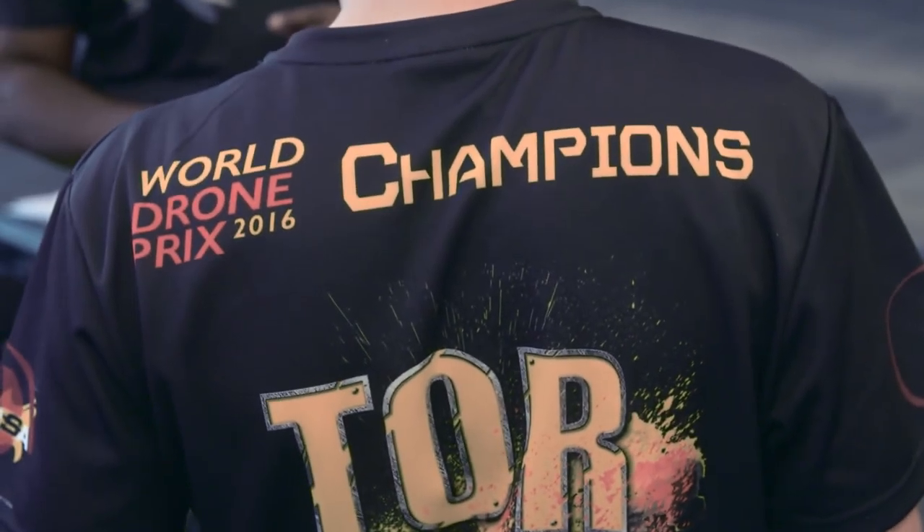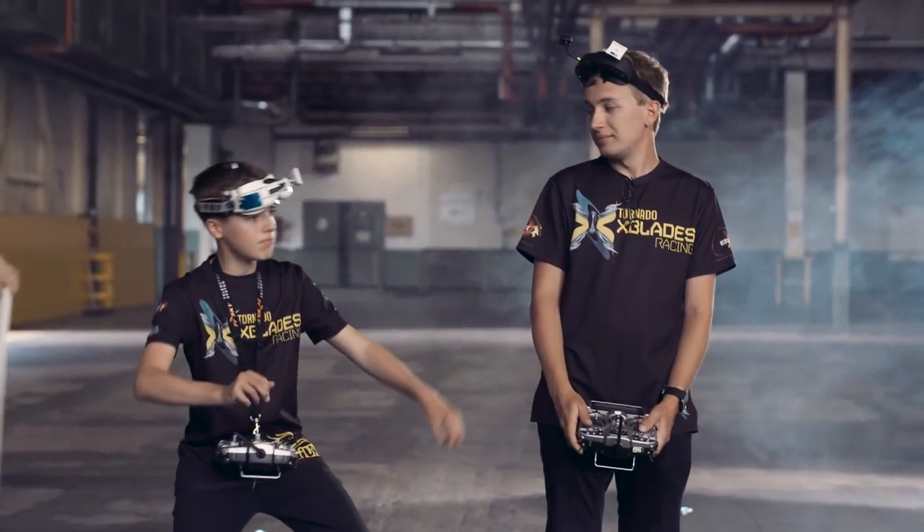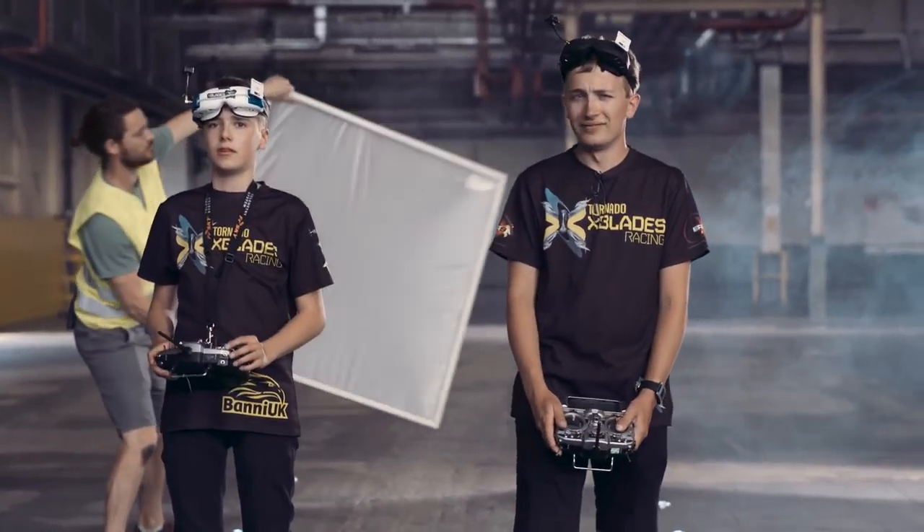I'm Luke Bannister. I'm Brett Collis. We fly drones — drone racing, basically. We're both part of a team, Tornado X-Blades. It's a racing team where you all go to events, do team events together, and it's just a group of the top European pilots.